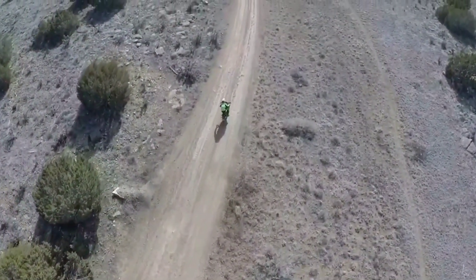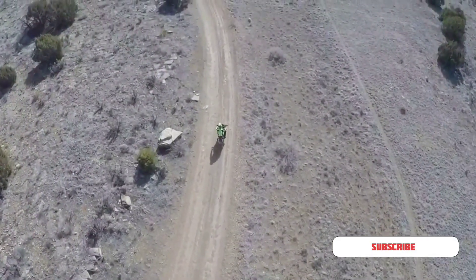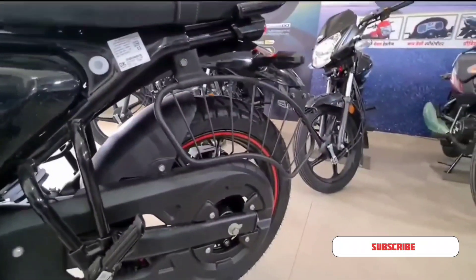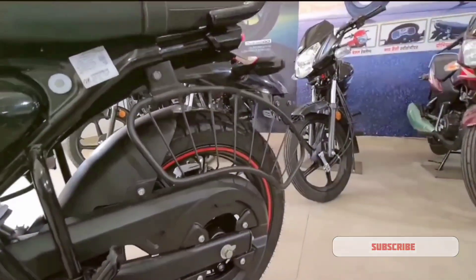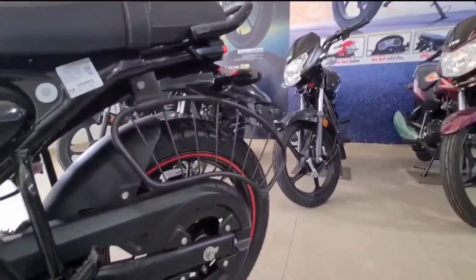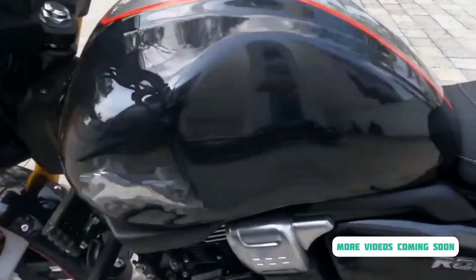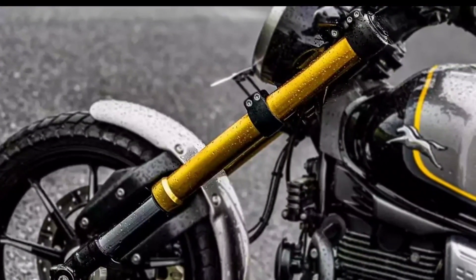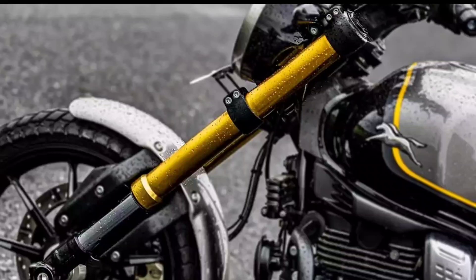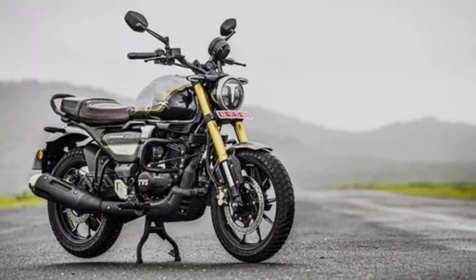Before we wrap up, we've got a quick reminder for all you bike enthusiasts out there. If you're as excited as we are about the TVS Ronin and want to stay updated about the latest in the biking world, don't forget to hit that subscribe button. Your subscription not only keeps you in the loop, but also helps us bring you these in-depth reviews and updates. Did you find this video informative and interesting? Then show your love by giving us a thumbs up. Your likes are a testament to our efforts and they motivate us to keep bringing you the best content.